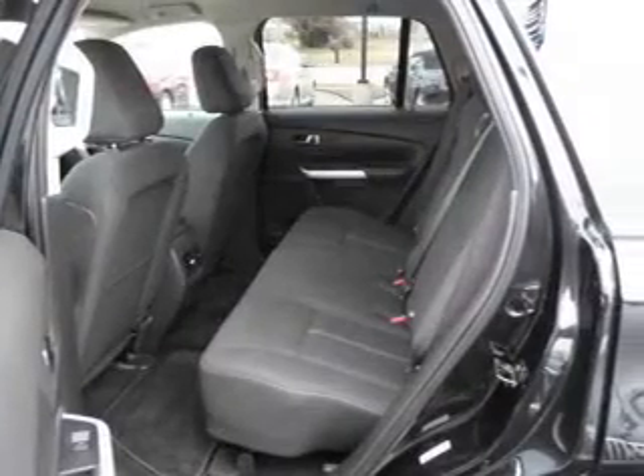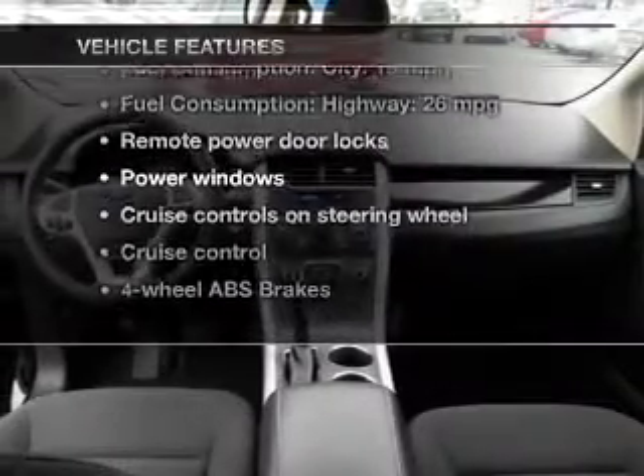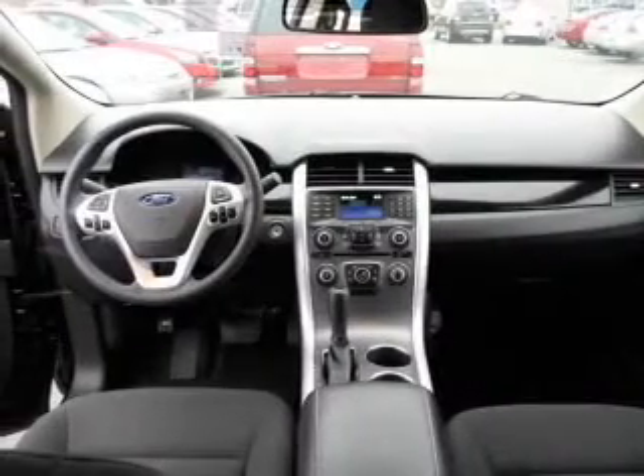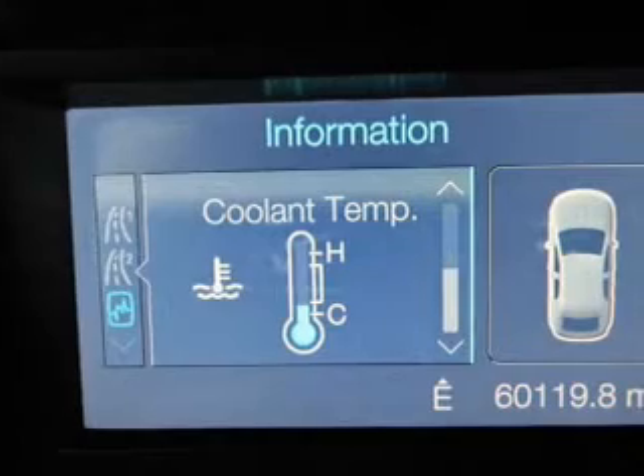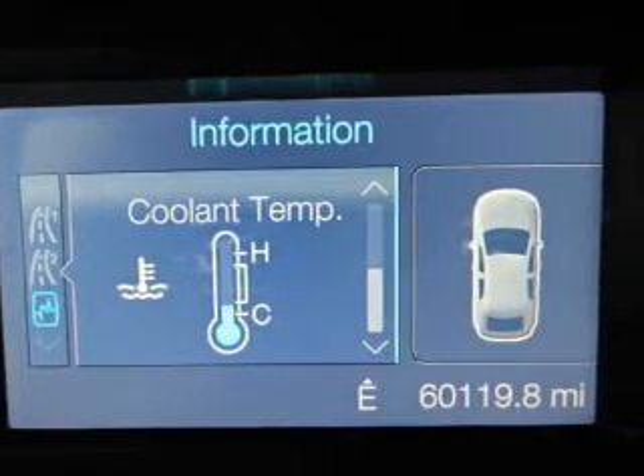Brake safely with the anti-lock braking system. Plus, enjoy these notable features that are included in this vehicle: power door locks, power windows, cruise control, an AM-FM stereo with a CD player, a satellite radio, power mirrors.